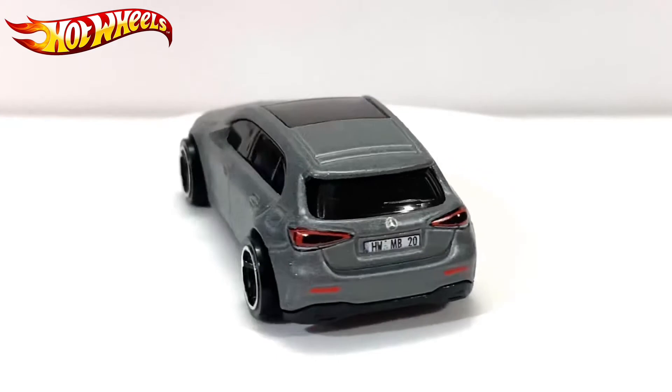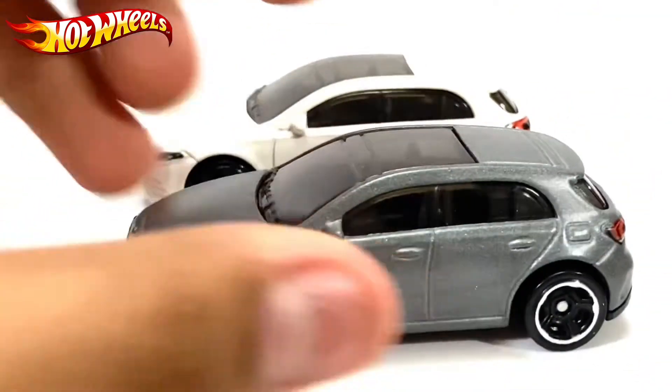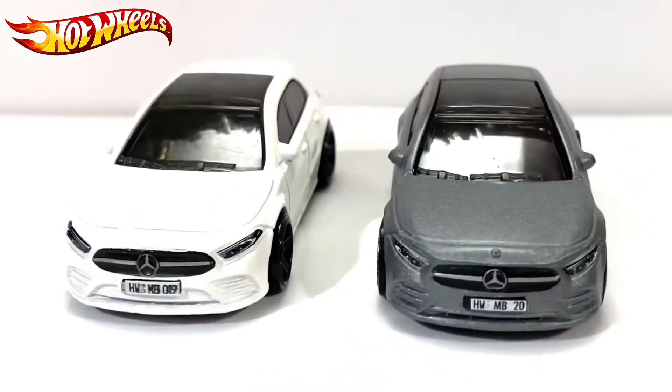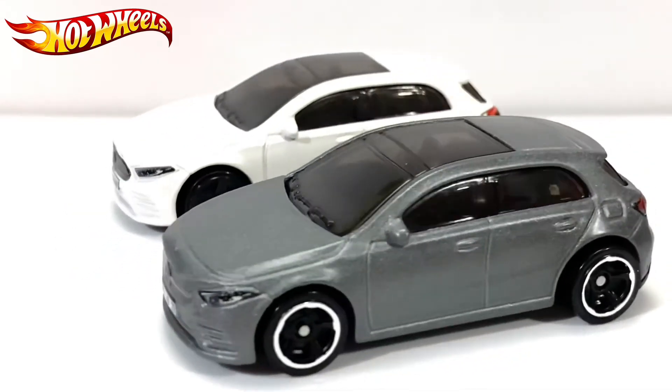I'll show you a comparison between the old one and the white one. There's not much difference — it's mostly the same.